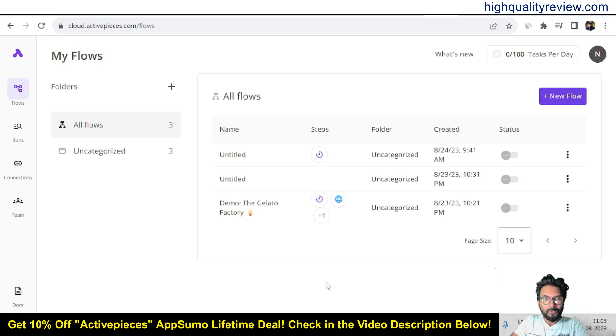Hello friends, welcome to my ActivePieces review. ActivePieces is a no-code alternative to Zapier that automates business processes and content writing. You can create automations for marketing, sales, customer support, and internal operations using 100+ apps and pre-built templates. With ActivePieces, you can take advantage of the ChatGPT integration to scale your SEO and social media content, as well as automate lead generation.